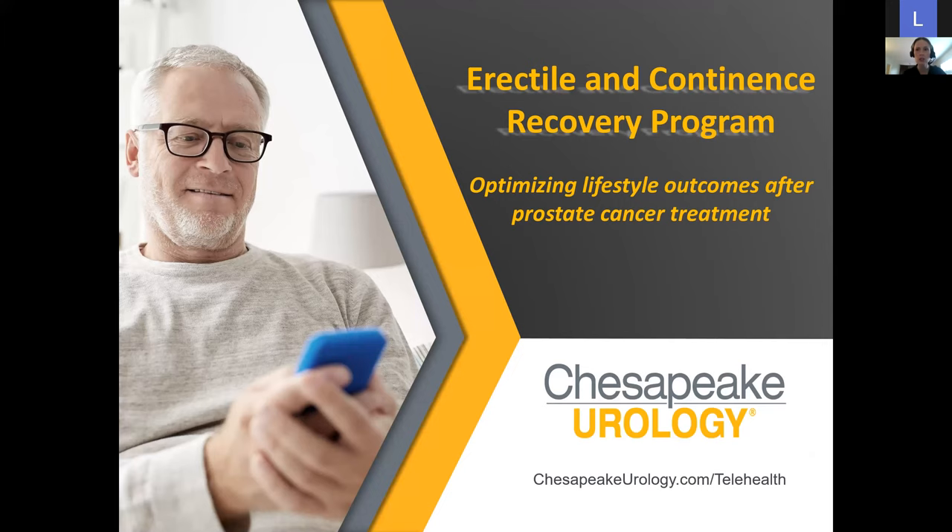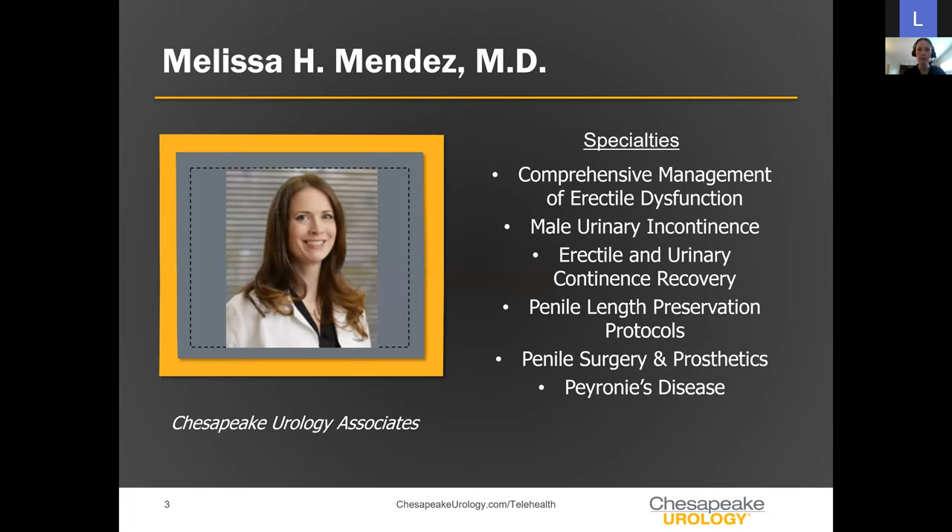We're going to go over what causes erectile dysfunction and incontinence after prostate cancer treatment, what we can do to optimize outcomes, and how this program plays into that to really get you plugged into the great care that you need in a very innovative fashion.